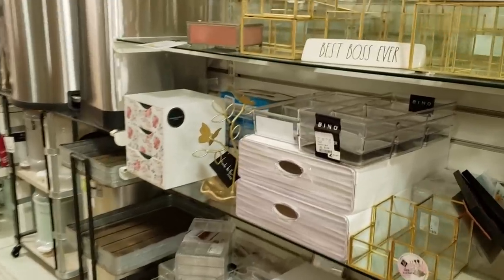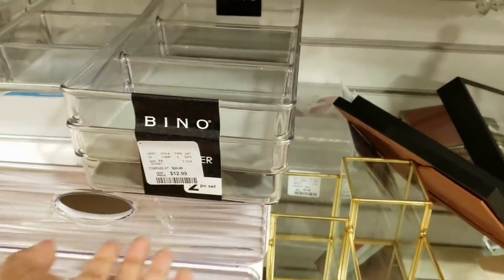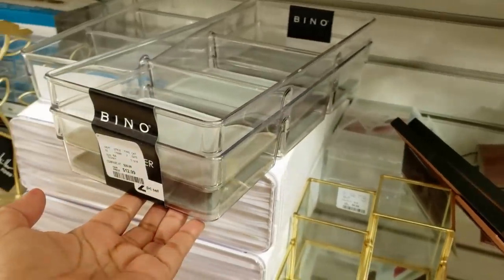Hey everybody, I made it back. A lot of these organizers — this one is going to be $12.99.